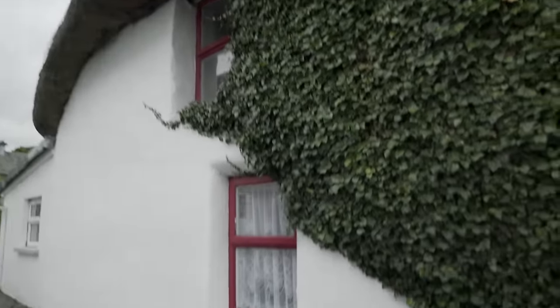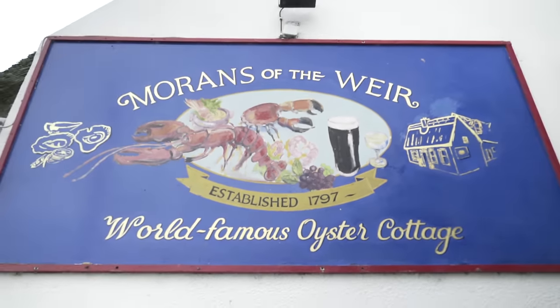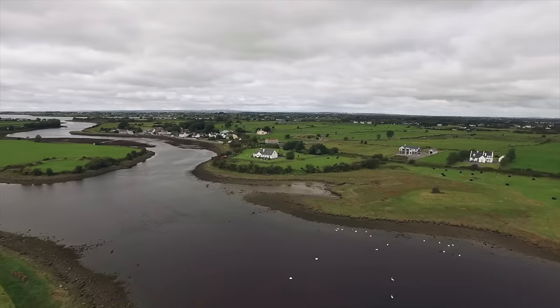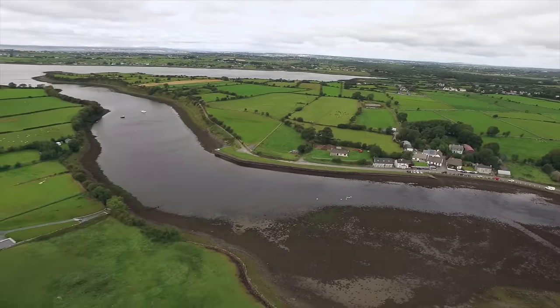So we got here. We're at Moran's Oyster Cottage, which is in a 250-year-old thatched house. It is the seventh generation of people in the family doing this oyster business. I imagine they do the oyster business right in front of us here — it looks like we're in a big kind of tidal inlet. It's called Moran's on the Weir. We're going to eat some lunch and then go harvesting some oysters ourselves once the tide drops.